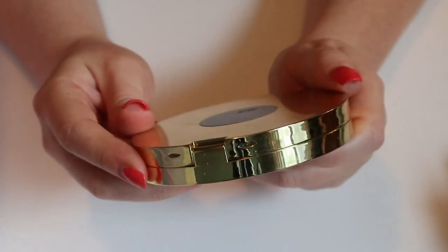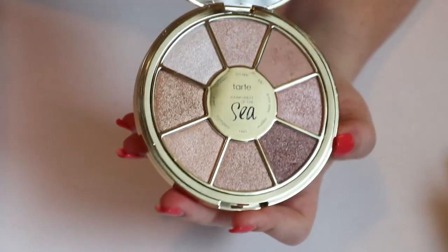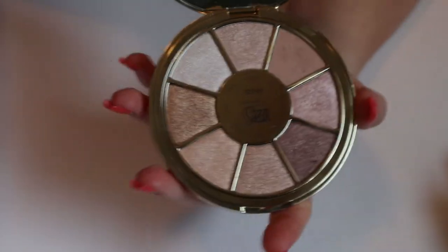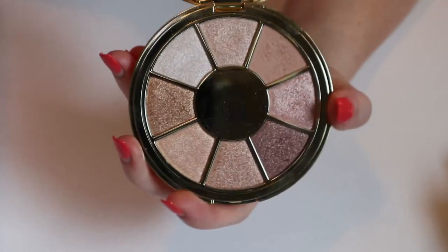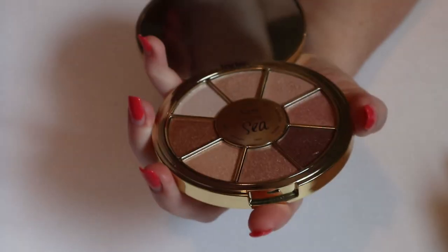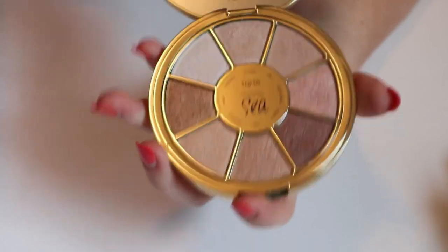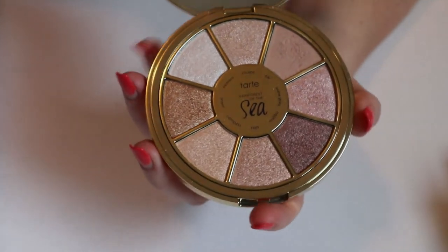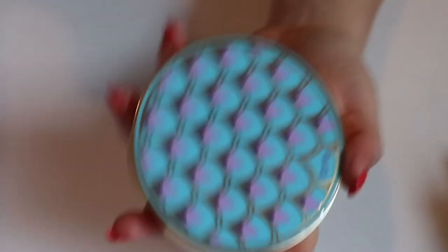Then I had the Tarte Rainforest of the C Volume 3. It's very neutral. My mom gave this to me — she got it in a BoxyCharm. I did use it once or twice but it's just not very fall to me, it's not calling to me right now, so I'll put that one back. It's more of a summery vibe.